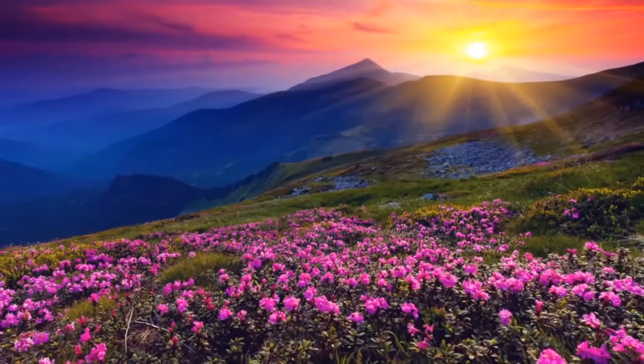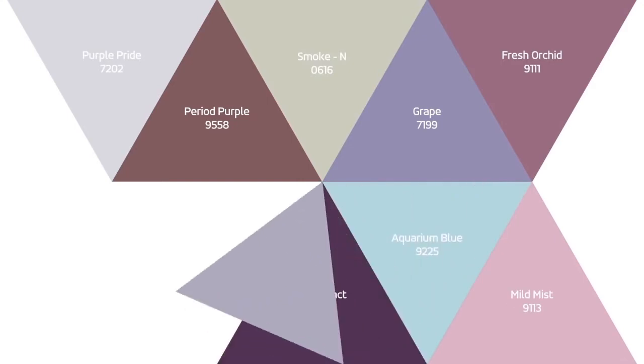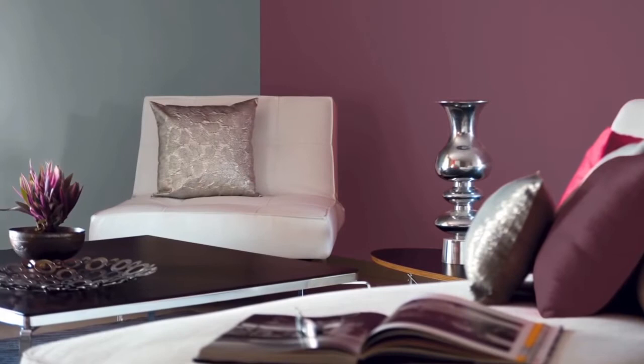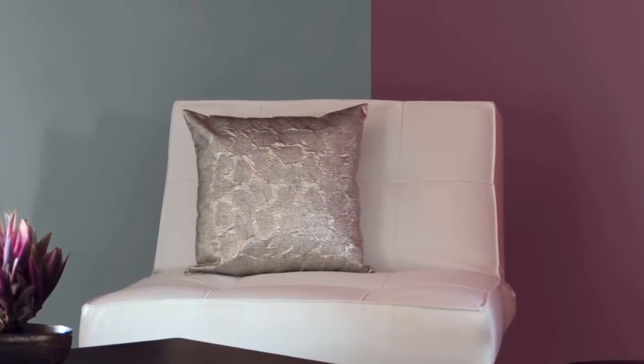When combined with other colors, purple strikes the perfect balance. One such shade is the magnificent period purple. We shall now team it with the calm but playful shade of smoke, and this combination is sure to add a lot of sharpness to your living room.